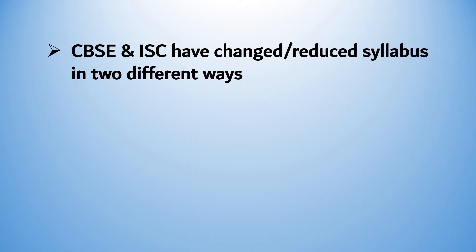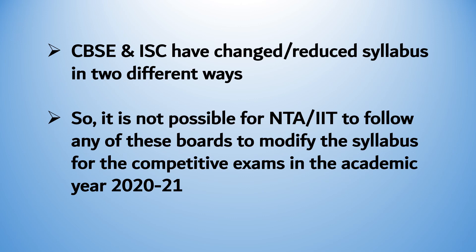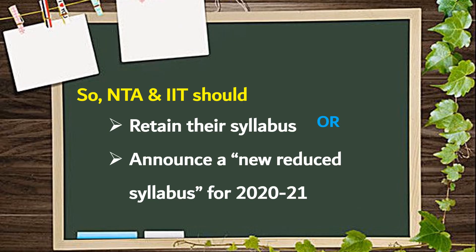Since CBSE and ISC have reduced their syllabus in two different ways, it is not possible for NTA or IIT to follow any of these boards to modify the syllabus for the competitive exams in the academic year 2021. So, NTA and IIT are left with only two options: they should either retain their syllabus or announce a new reduced syllabus for the academic year 2021.